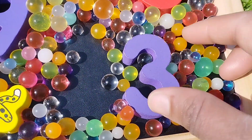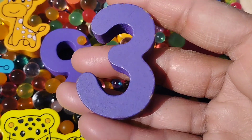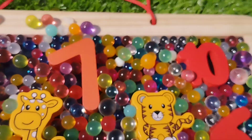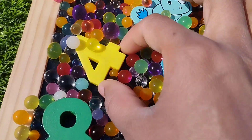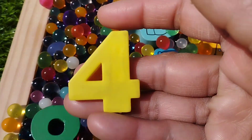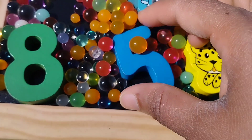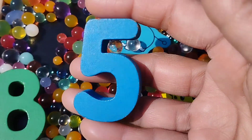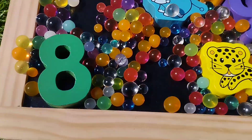The next number is number 3. This is number 3. The next one is number 4. This is number 4. The next number is number 5. This is number 5.